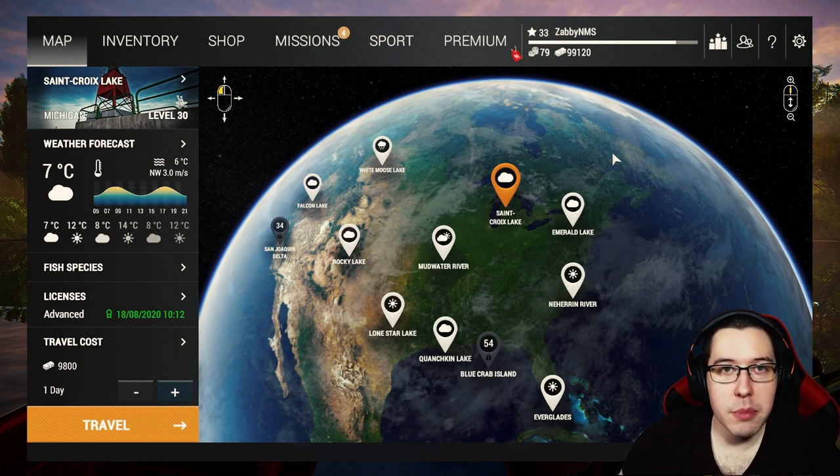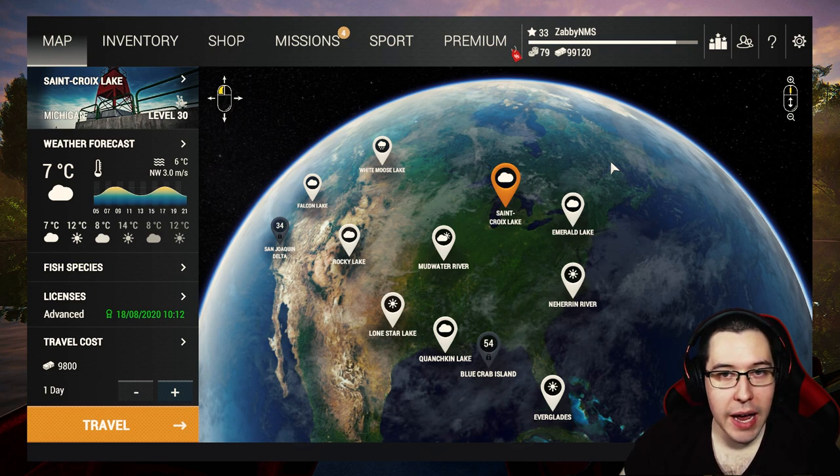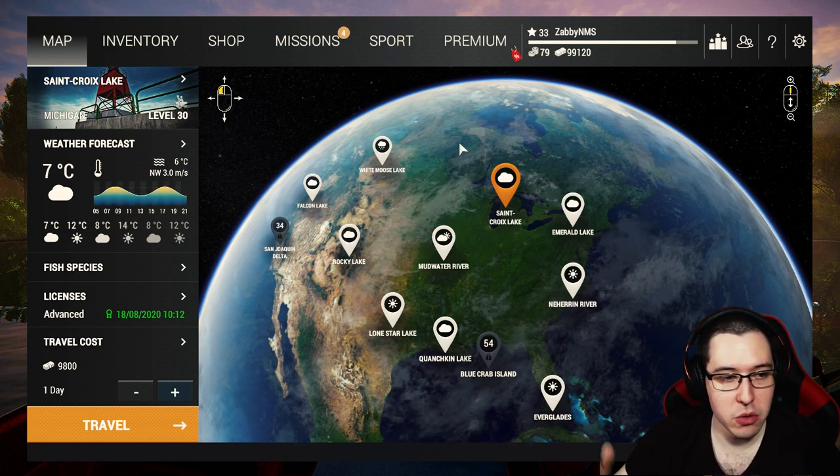How's it going everyone, Abby here and we're back with another episode of No Money Spent in Fishing Planet. Today we are going to be buying a couple of new things. We got 99,000 — we almost hit 100k — and that was just from fishing at Michigan with our keep net that we used in the last video.